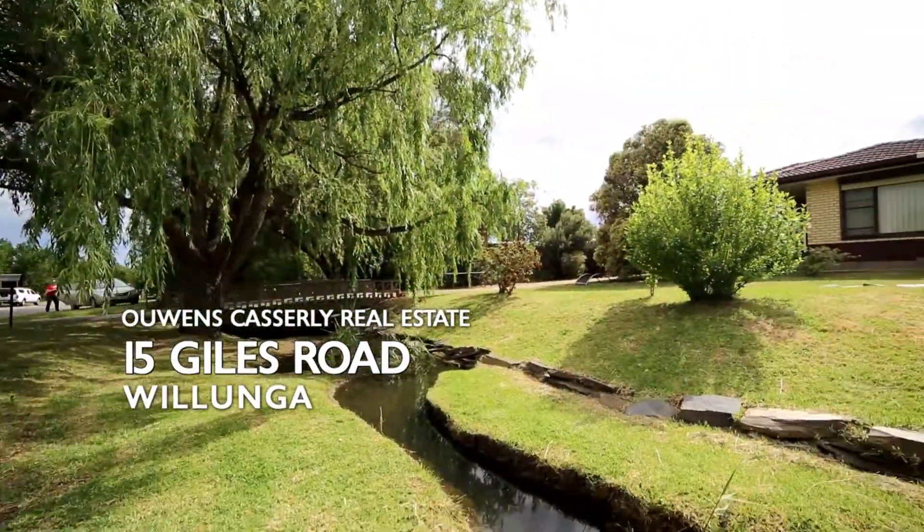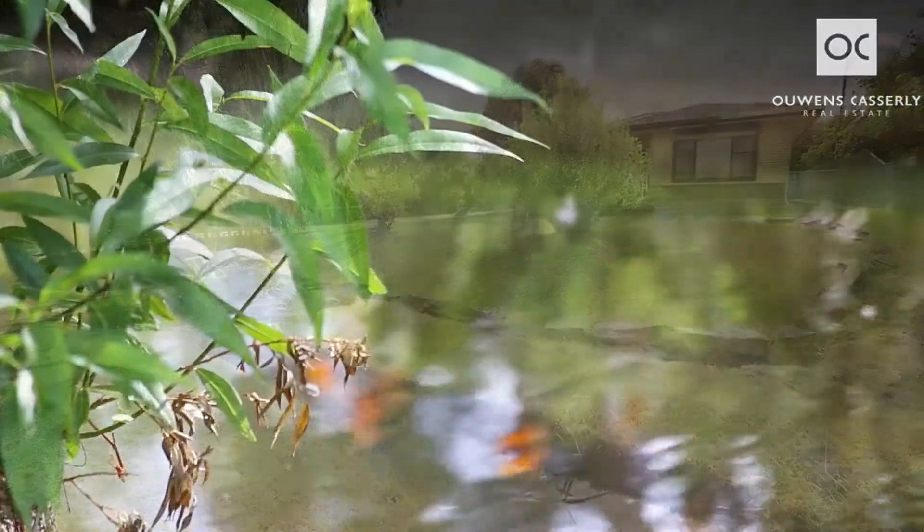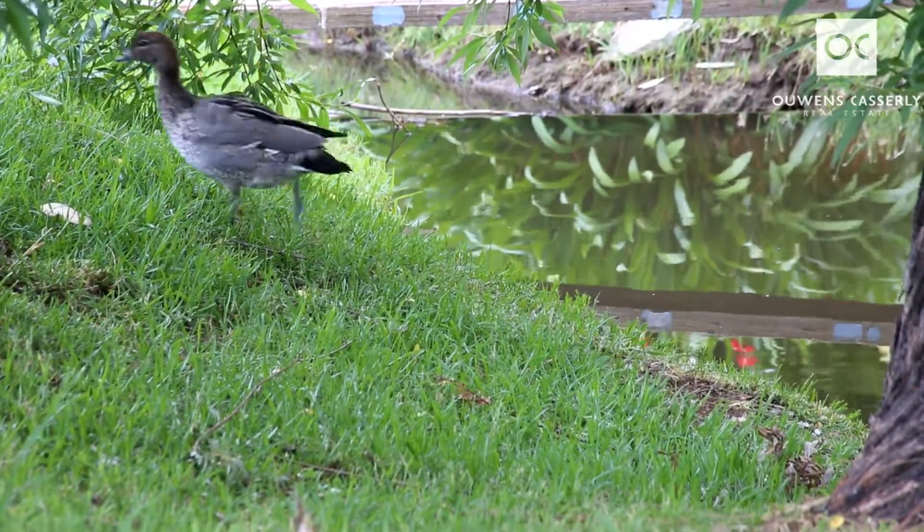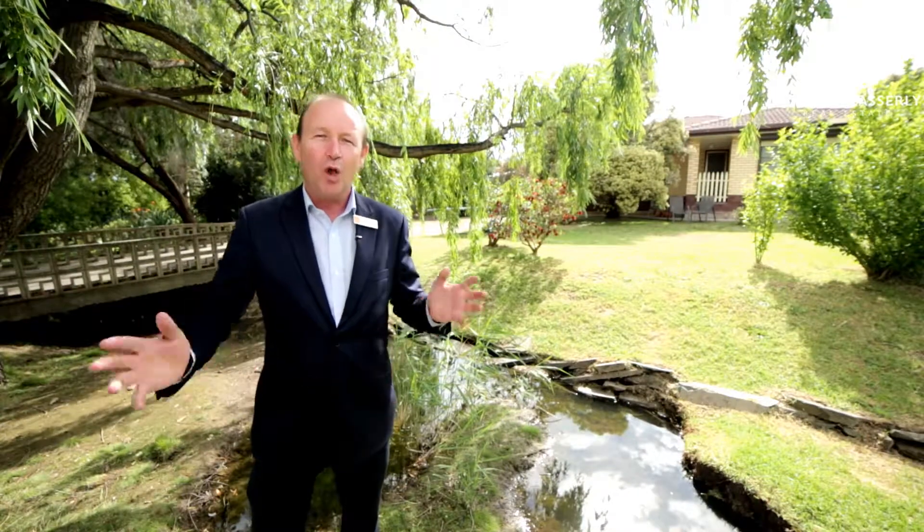What a beautiful setting with the creek running through all year round, luscious lawns, 729 square meters with a tidy three-bedroom home, all with built-ins.